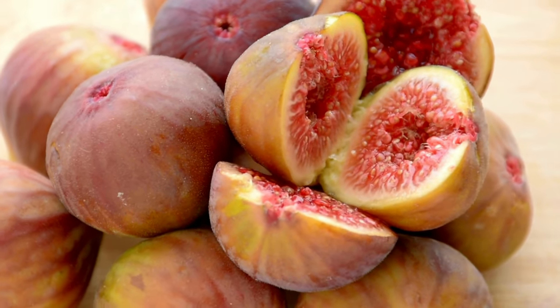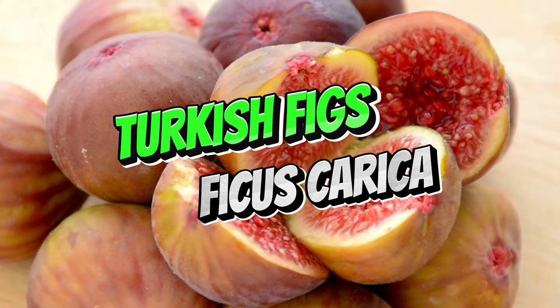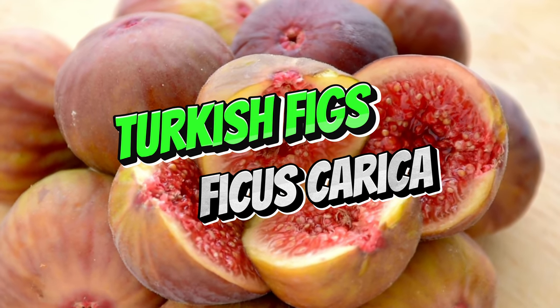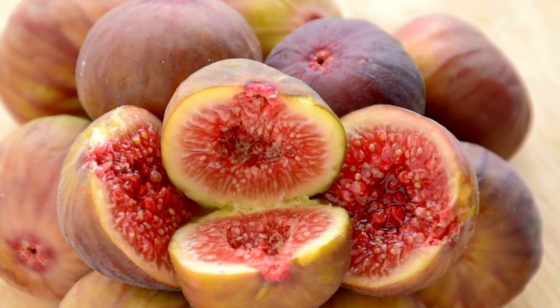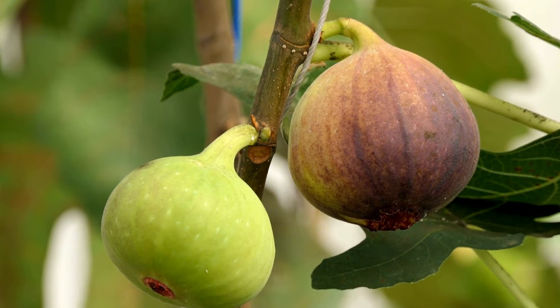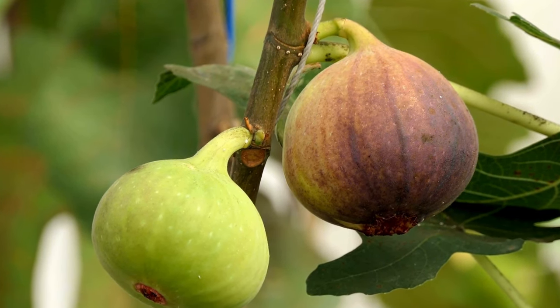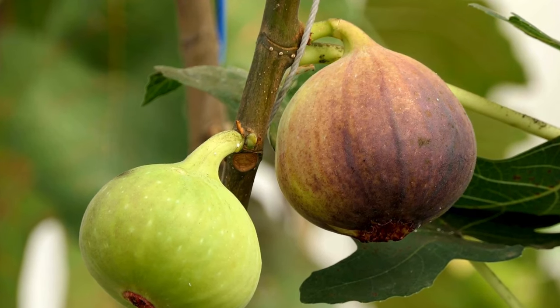The fig tree is native to Turkey's Mediterranean climate. These trees are well adapted to the hot, dry summers and produce one of the most nutrient-rich fruits in the world. Figs are not just an important food source for humans — their fruits also support a variety of animals, from birds to insects. The fig tree's ability to survive drought and poor soil makes it a cornerstone for both wild and cultivated landscapes in Turkey.